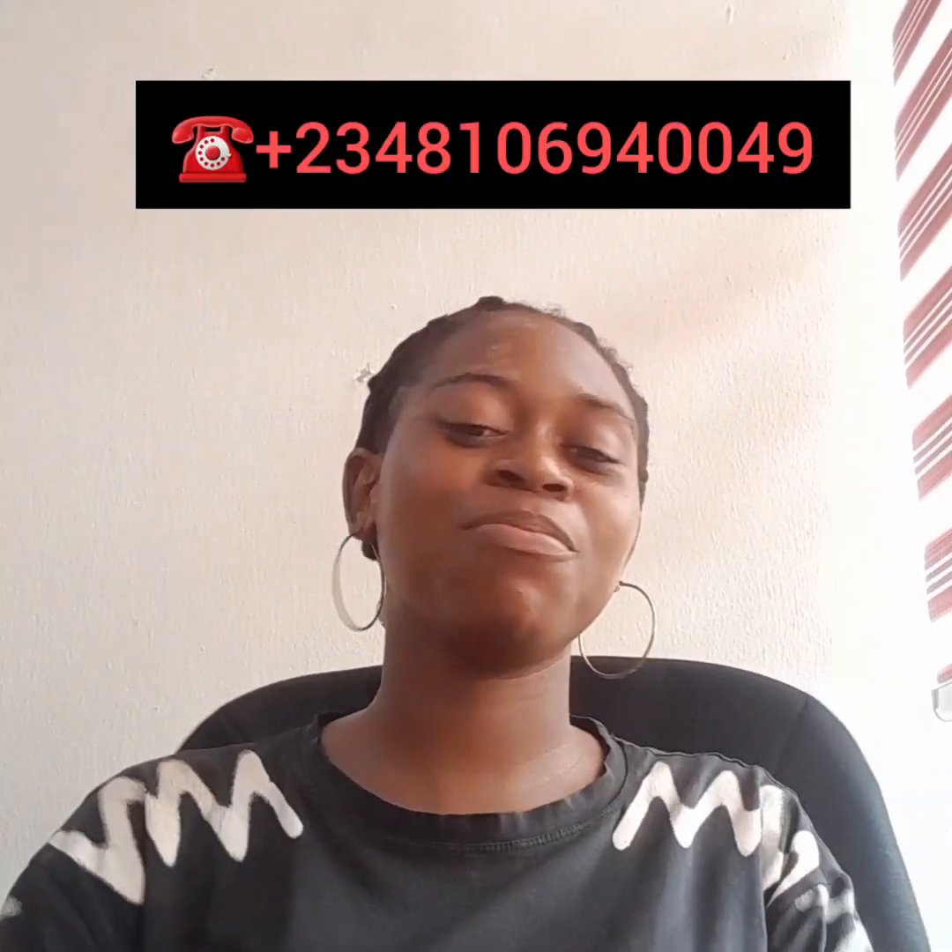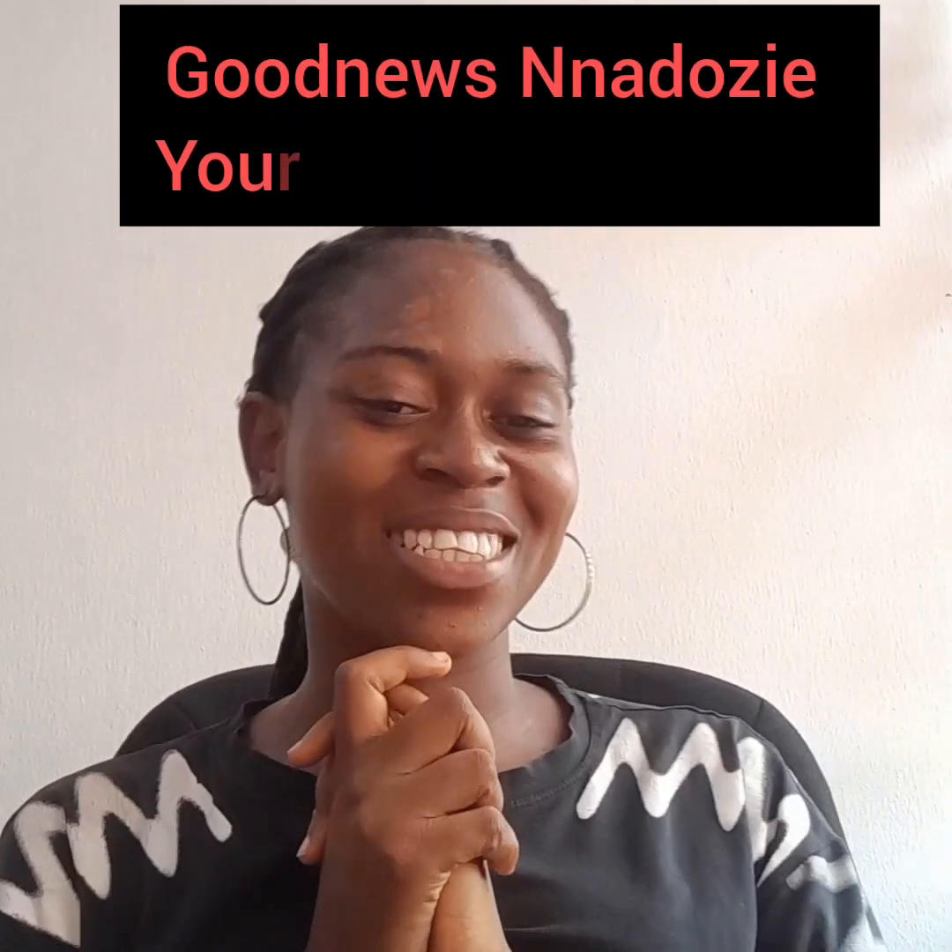I hope you find this video educative. If you do, give it a thumbs up, share, like, and comment so it reaches other people who need this information. Don't forget to reach out to me if you have any property you want to purchase — I should be your go-to guide. My number is on the screen. I'm Good News, your favorite realtor, popularly known as your real estate guide. Till next time, stay safe, bye.